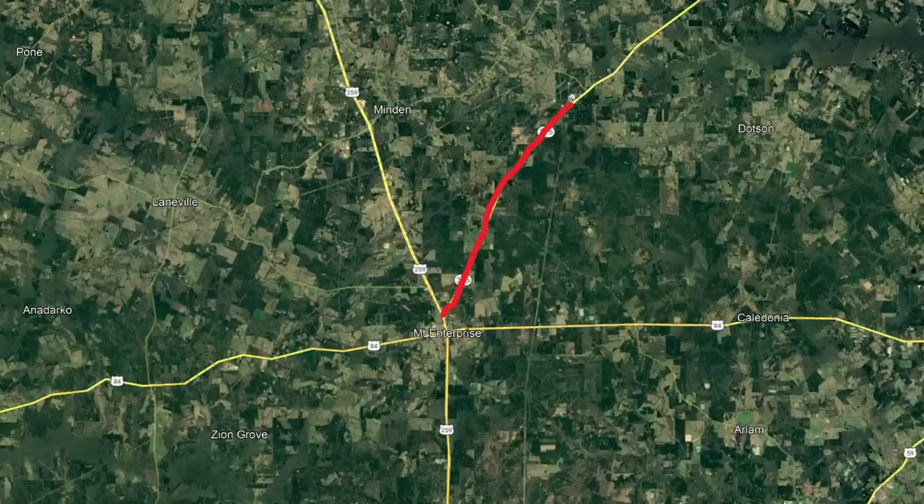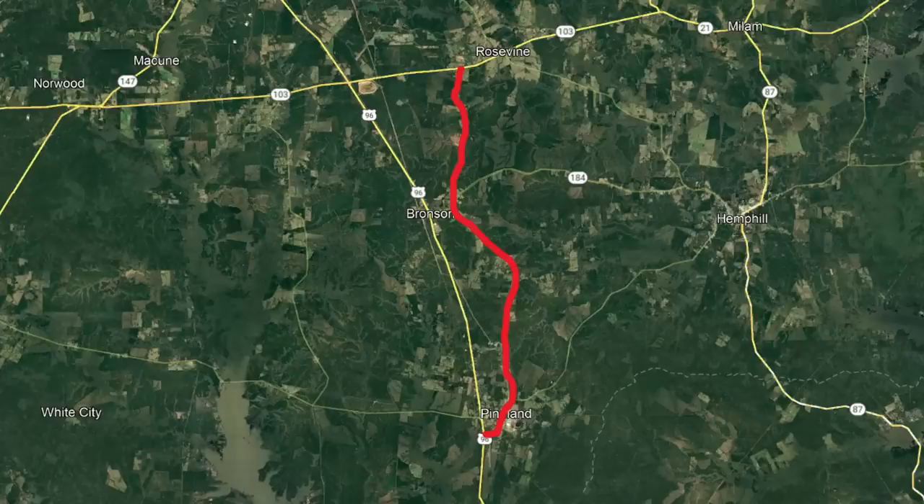This road connected Mount Enterprise to the former community of Shiloh in Rusk County, present-day Texas 315. The first officially designated FM road was FM1 in San Augustine County in 1941, to connect Pineland to an important sawmill belonging to the Temple Lumber Company. This is how most of the roads came to be — a point of interest in the more rural parts of the state connected up to a market city.